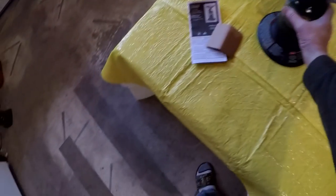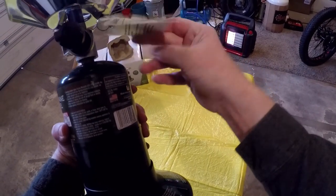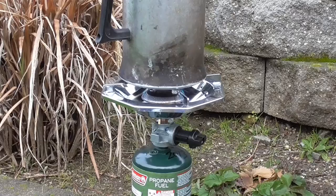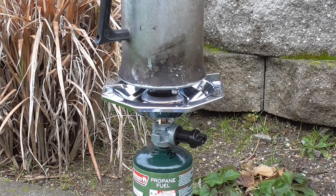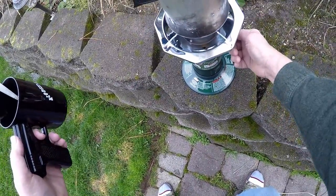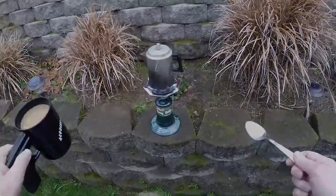I think we'll take that outside, get the tags off, and fire up a pot of camp coffee with it. And there you have it — the Coleman bottle-top propane stove.